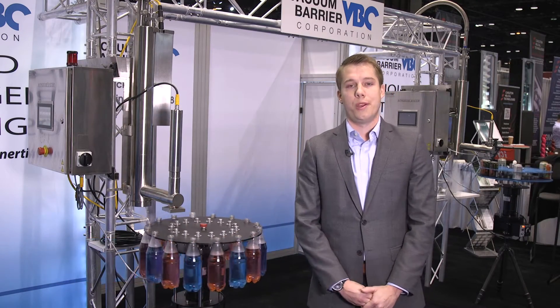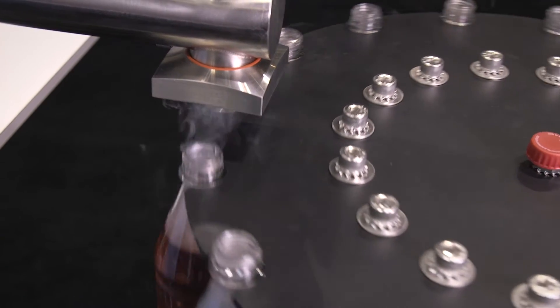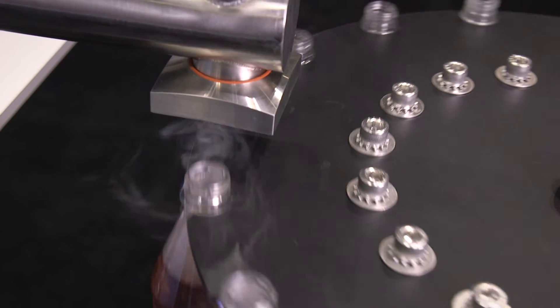I'm Greg Devill, application engineer with Vacuum Barrier Corp. In this demonstration here, we are putting a small low-pressure drop of liquid nitrogen into the headspace of the container prior to capping for the purpose of either inerting the package or to pressurize it.